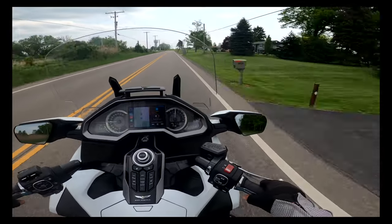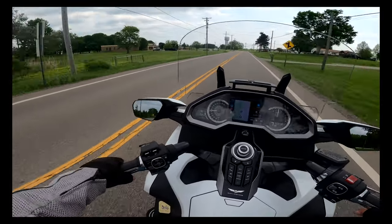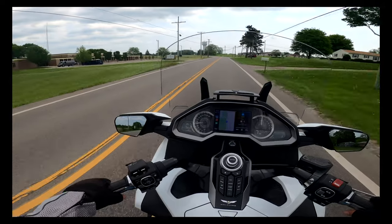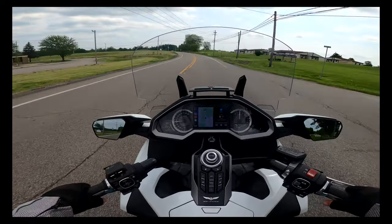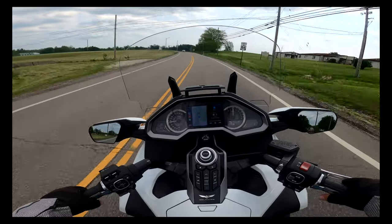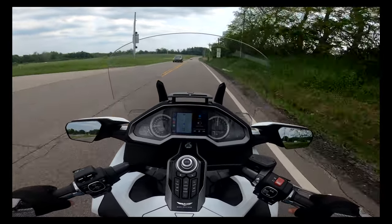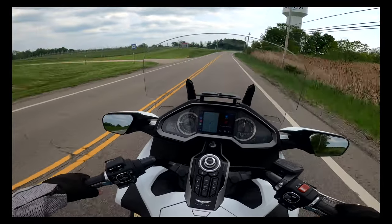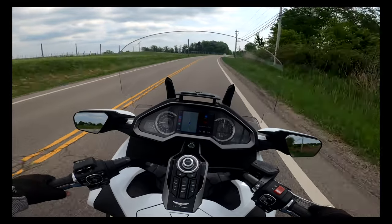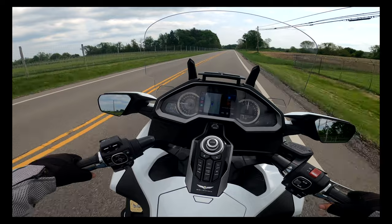I'm going down Route 84 and doing 60 miles an hour in a 45 zone. I'm really happy nobody's behind me with LED beacons flashing — because they could be. But this road is in very good shape, it feels very good. I'm going to get on 84 and head over towards Route 7. It is a nice day — it's 84 degrees according to the bike.